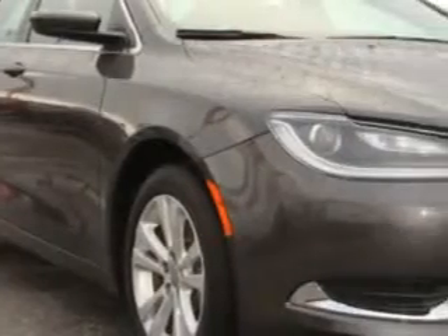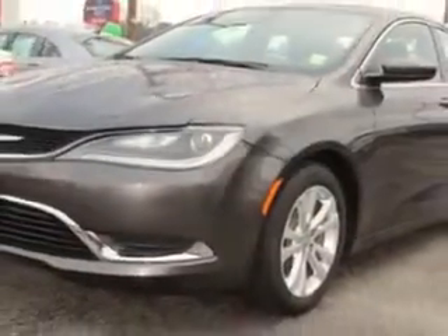You will love this Granite Crystal 2015 Chrysler 200, equipped with a 6-cylinder engine and an automatic transmission. Enjoy an exceptional 32 miles to the gallon on this great car with features like,